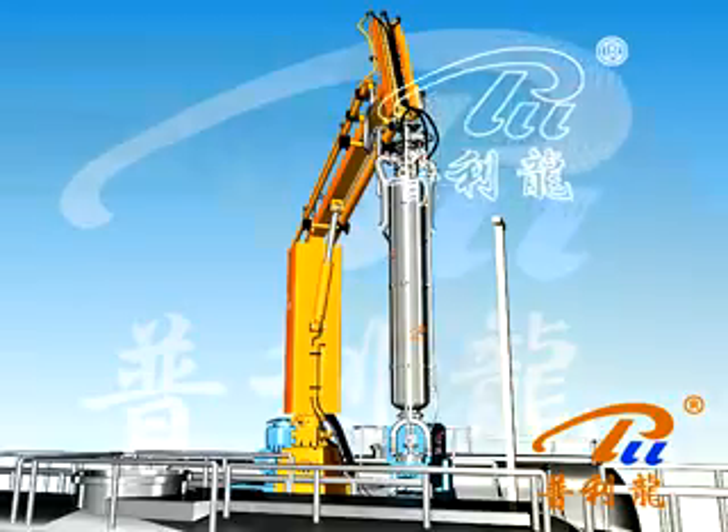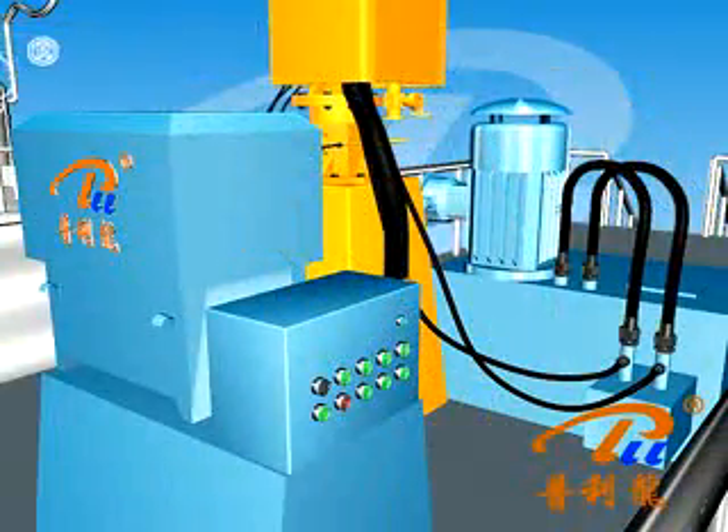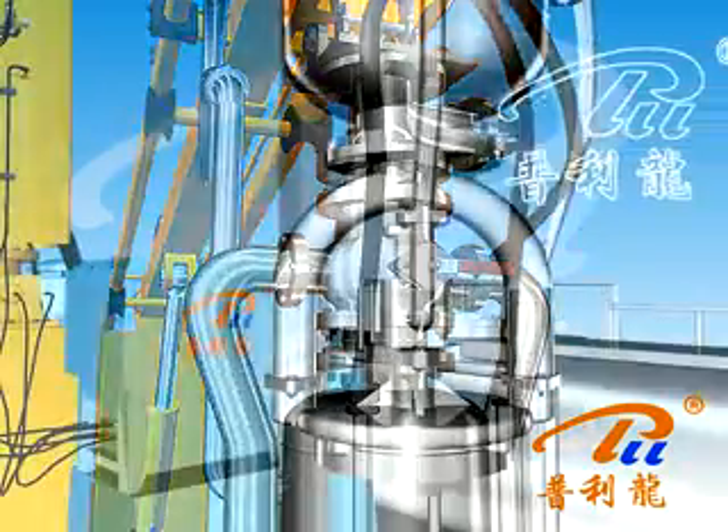The device is composed of a hydraulic lifting mechanism, hydraulic oil system, anti-current heating device, a three-way valve, and a submersible pump.